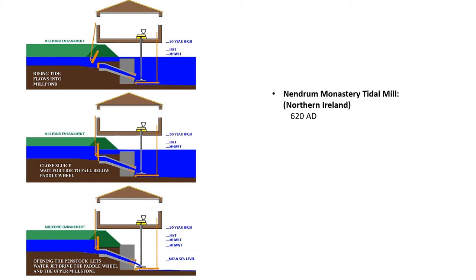People have harnessed the tides and used its energy for many centuries. Tide mills, which are the precursors to today's tidal power plants, have great similarity to water wheels. The difference is that water must first be collected from the incoming tide before it can be released to rotate the water wheel. The oldest excavated tide mill is dated to the year 619, discovered at Northern Islands Nindrum Monastery on Mahi Island in Strand Port Law. The power generated by this mill was probably used for grinding grains.